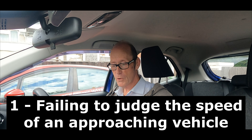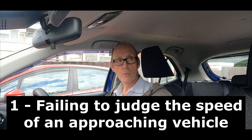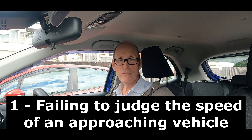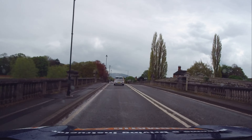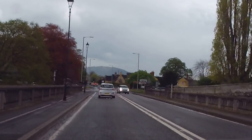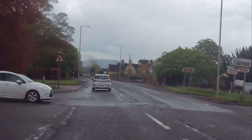The first one is failing to judge the speed of an approaching vehicle. When you turn left or right from a minor road into a main road emerging, you see the vehicle but you don't judge its speed correctly. In effect, you pull out, the vehicle coming has to hit the brakes and slow down, or swerve to go around you.